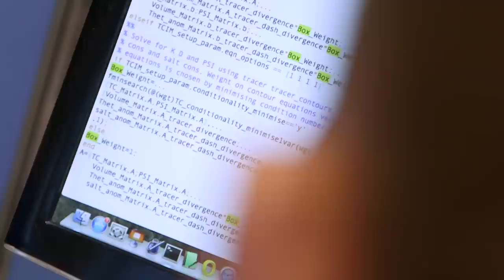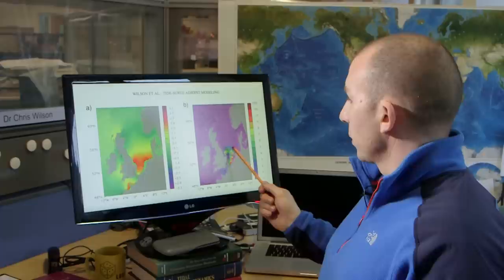We've also shown how sensitive a storm surge can be to tiny alterations in the weather system, so we can assess the likelihood of worst case scenarios. We've developed a technique known as adjoint modelling and it tells us information about where and when the system is most sensitive to changes in the weather forecast.